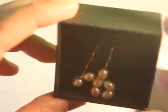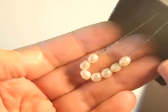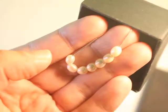Let me know what you think about this necklace. If you have any questions or comments, let me know and I will do my best to get back to you guys. Thank you so much for watching.